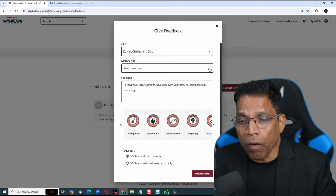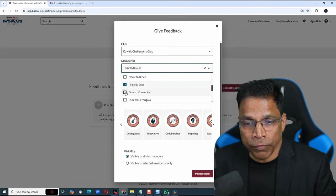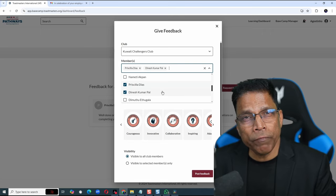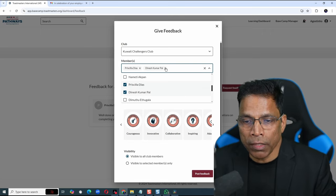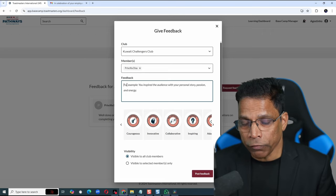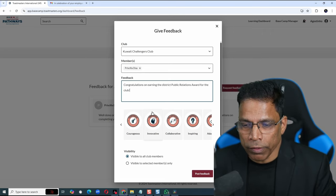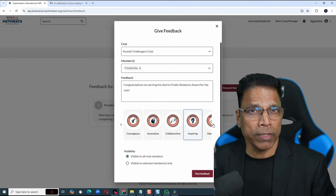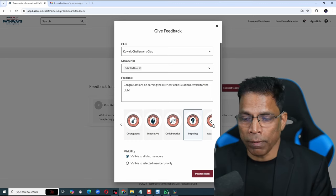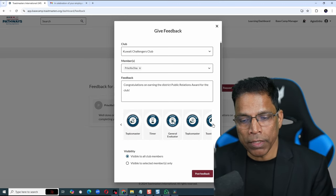Then select the member or members — you can give feedback to multiple members if you wish. In this case, I want to give feedback to a specific member, so let me choose just one. Write your feedback. You can attach a badge along with the feedback. There are badges for specific roles the club member has performed, like Topics Master,